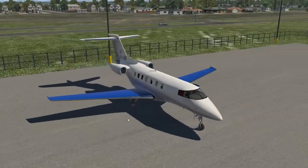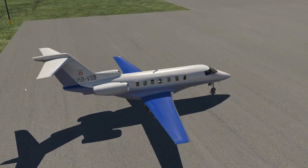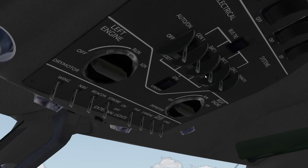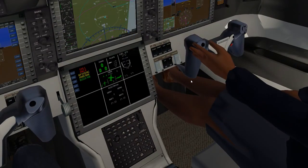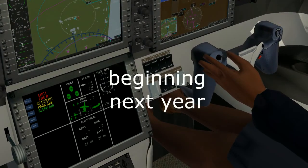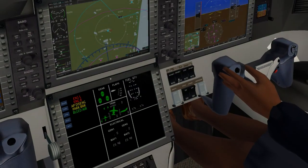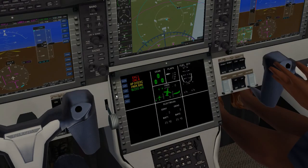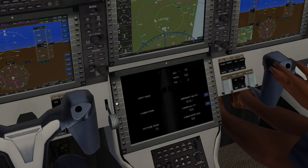I've got the Pilatus PC-24 today from MSGIR for X-Plane 11. I've seen this jet for a few months but haven't picked it up mainly because it's actually brand new from Pilatus in real life. I just watched a video on it — they've been certified and are delivering the first 85 aircraft next year. Because of it being so brand new, I was initially apprehensive about how accurate the flight model could be in this X-Plane 11 version.